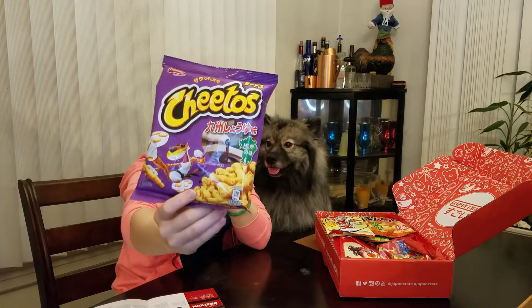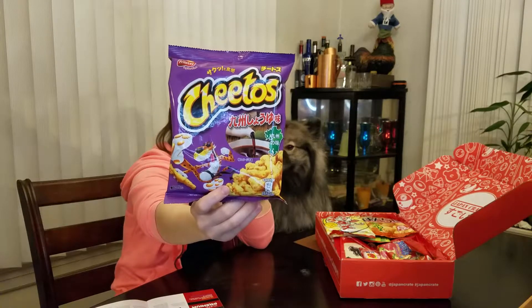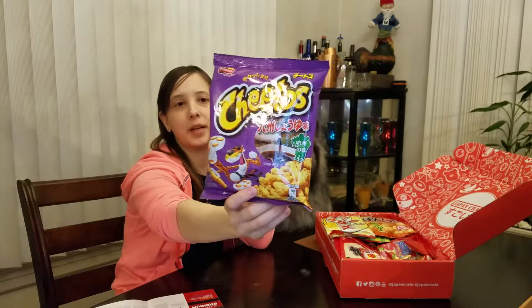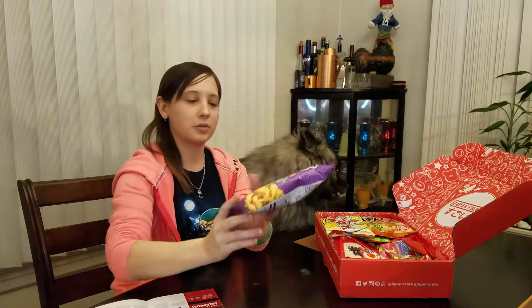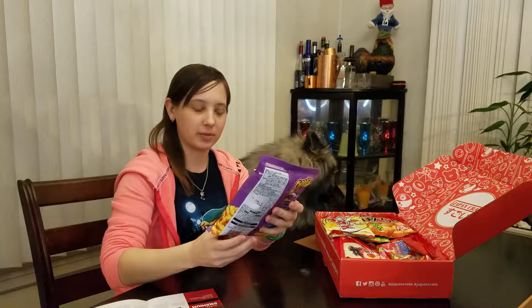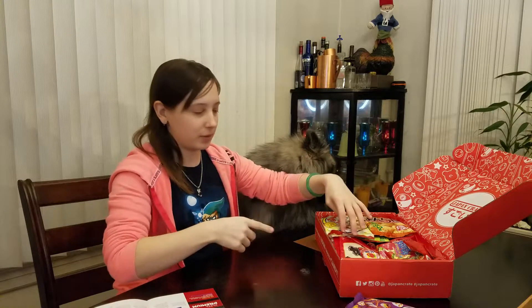Right off the bat I see another Cheetos product. This one looks like Kyushu Soy Sauce. Why does Kyushu matter? Because apparently the soy sauce is a little bit sweeter than regular soy sauce. Looking forward to those. The barbecue ones from the last one were pretty good — still getting used to the cheesy ones, but we'll give those a shot too.